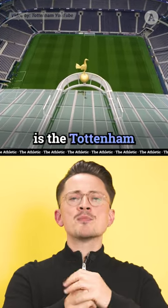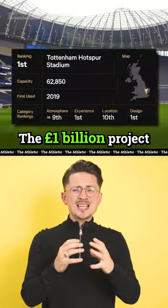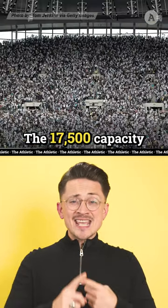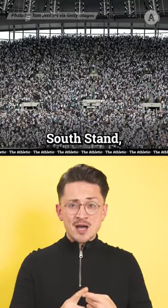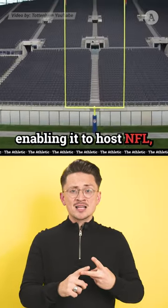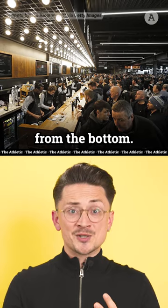In first place is the Tottenham Hotspur Stadium. The £1 billion project has delivered on multiple fronts: the 17,500 capacity south stand, the retractable gridiron enabling it to host NFL, and pints of beer that fill from the bottom.